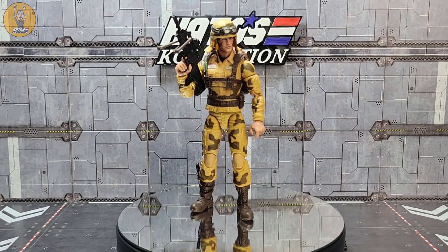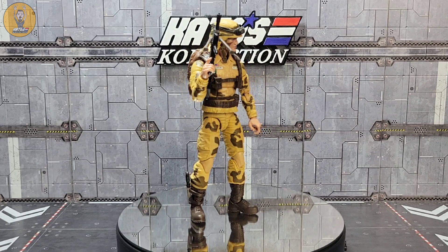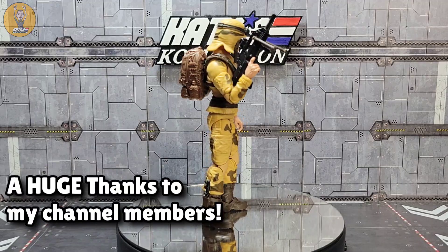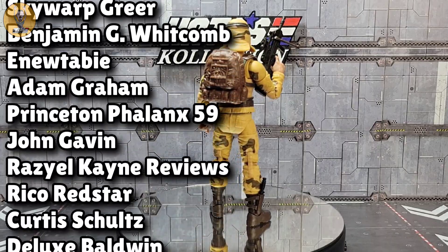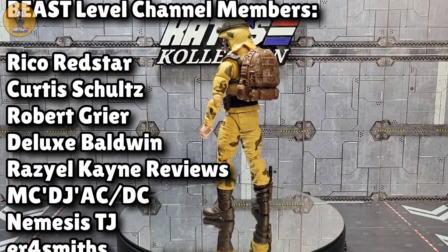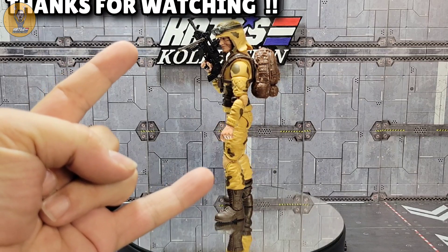Thanks so much for hanging out with me, I really do appreciate it. If you made it this far and haven't subscribed already, hit that subscribe button, smash that like button, and share this video with your friends. Please take a second to notice the names scrolling up on the left of the screen — those are all my channel members. If you'd like to become a channel member and help support the channel, there's a join button below this video and a join link in the description. Until next time, this is Kato signing out. See you around like a donut.